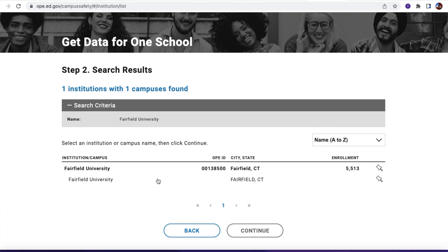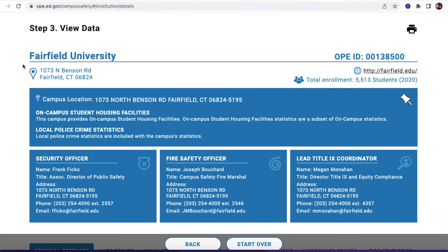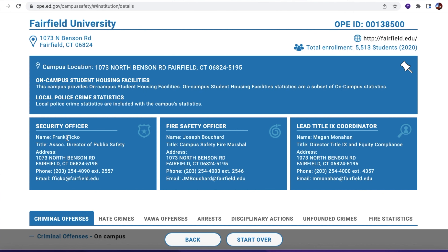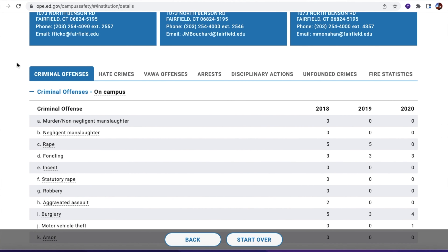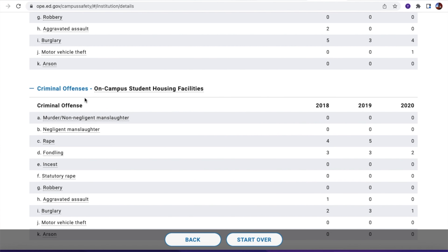To access this information is very simple. I have the link down below in the description. You go to the Campus Safety and Security website, and I'll walk you through the steps of finding your school's information. On the website, go down to where it says 'Get data for one school' — you can do this one school at a time. Click on that, and it will bring you to the next page asking where the school is located. I'll type in a familiar school — Fairfield University — and click continue.